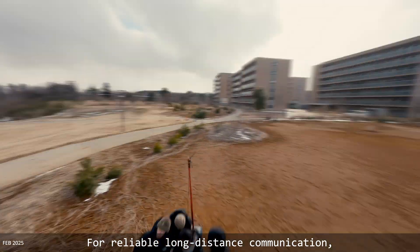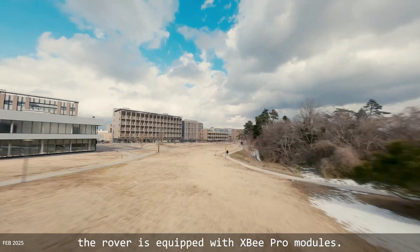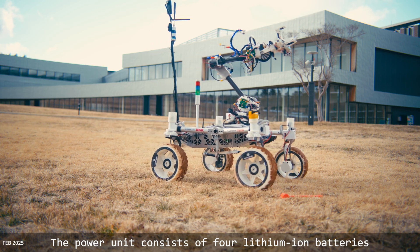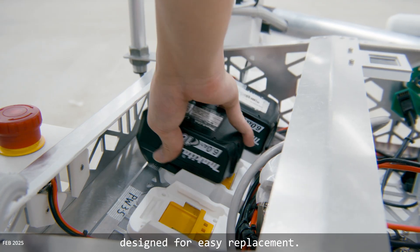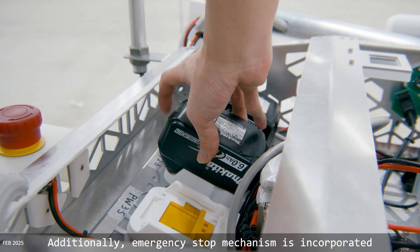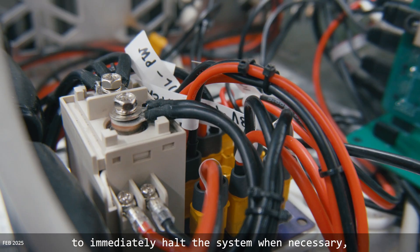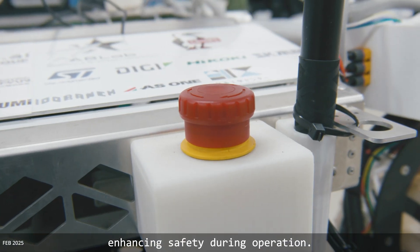For reliable long-distance communication, the rover is equipped with XP Pro modules. The power units consist of four lithium-ion batteries designed for easy replacement. Additionally, an emergency stop mechanism is incorporated to immediately halt the system when necessary, enhancing safety during operation.